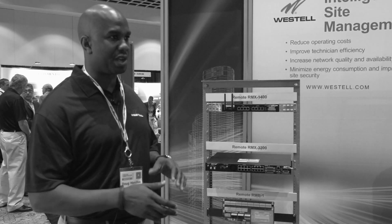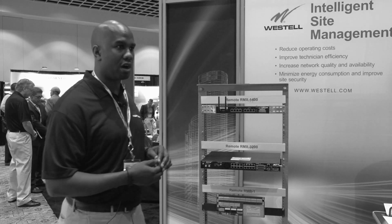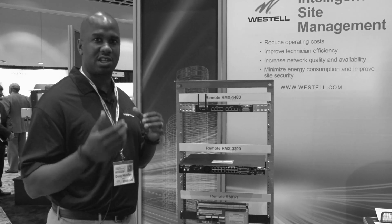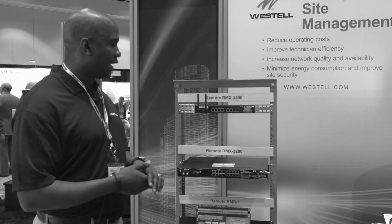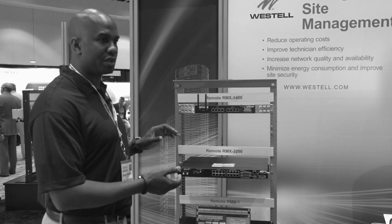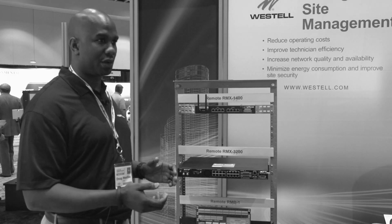I'm showcasing two things. I'll start with our remote site device. Our site devices are the intelligent devices that are rack stacked, wall mounted, or cabinet mounted at a cell site, and they collect all the critical telemetry for towers, tower operators, and service providers at a cell site.